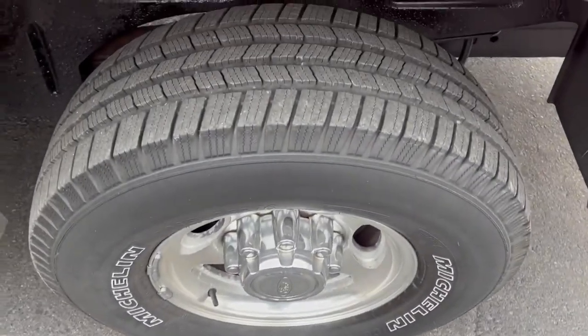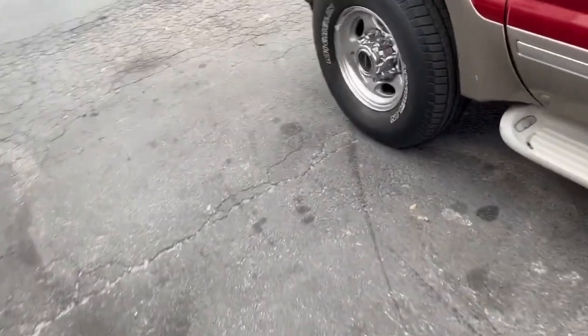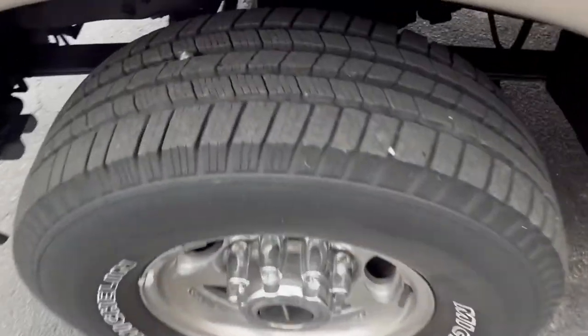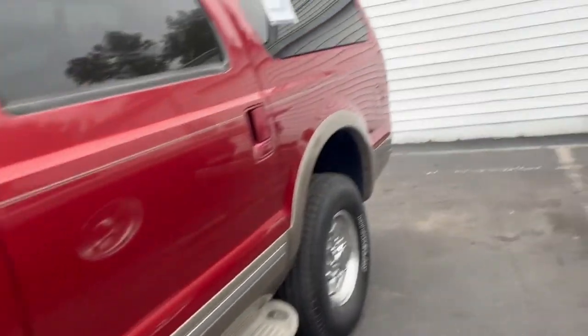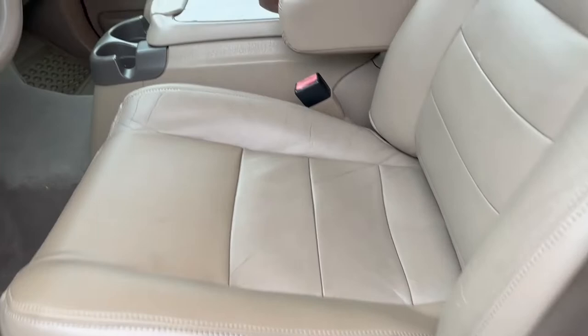Our Ford technician has serviced it and inspected it, sitting on basically brand new Michelin all-season tires. The best part is no check engine lights, no trouble codes, clean interior.